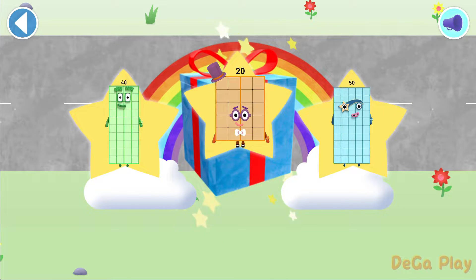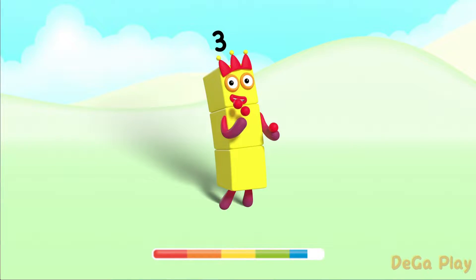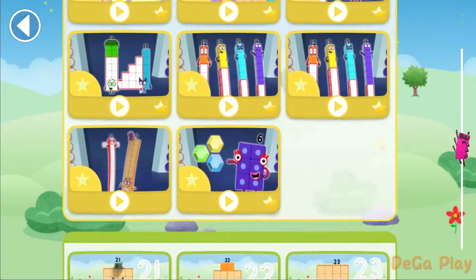Well done! You've unlocked a sticker! Which sticker will you spot on? Play again! Let's play!